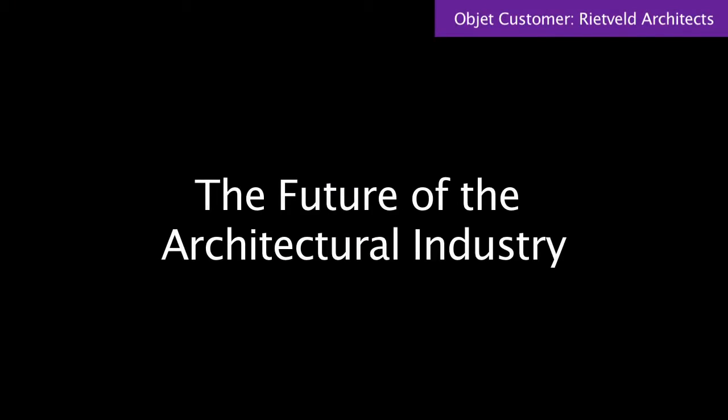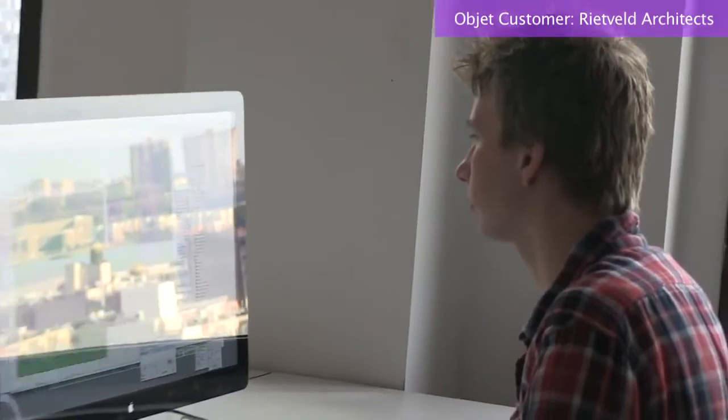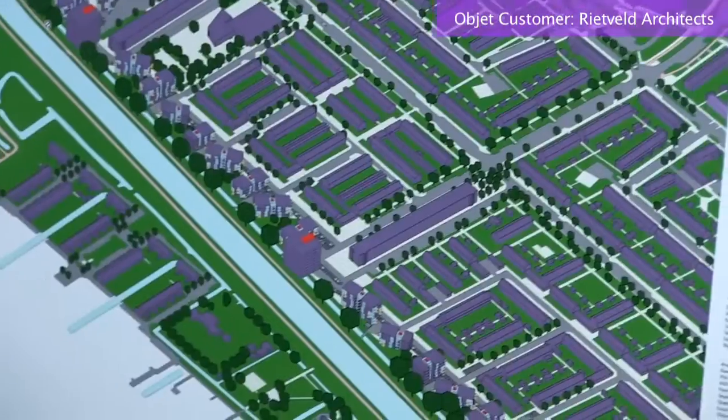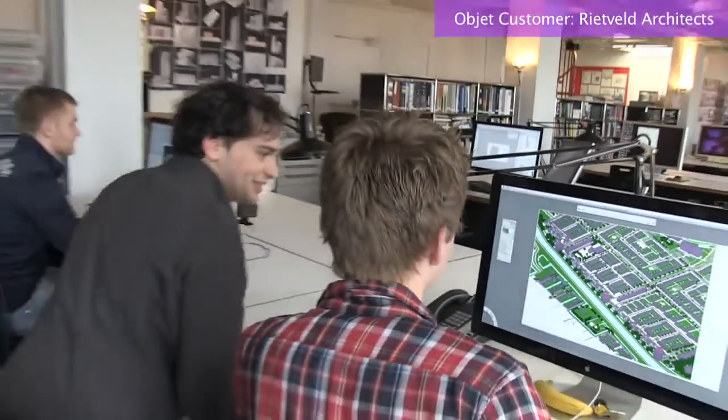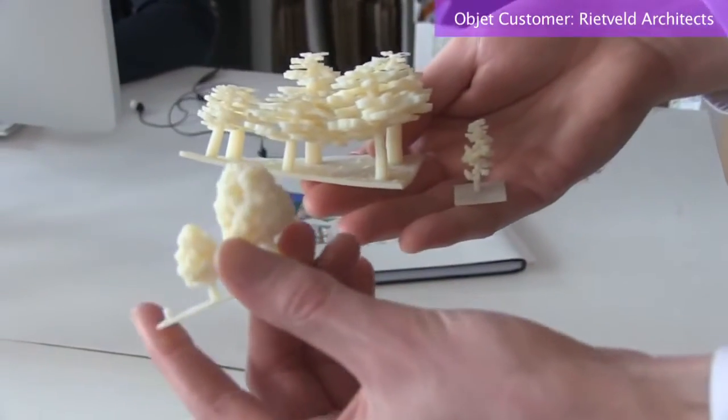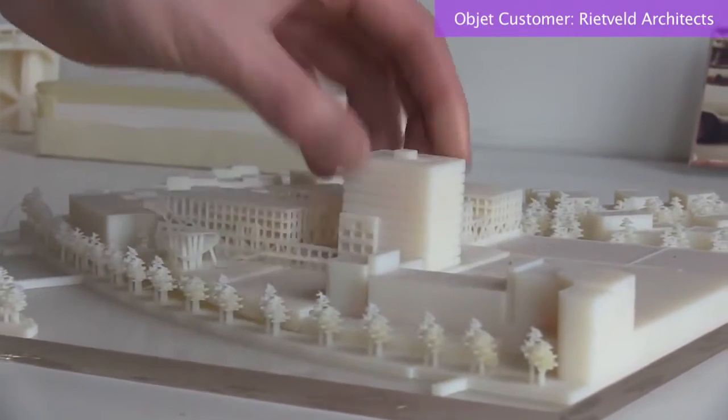3D printing is going through the exact same process as computer drawing went through 20 to 30 years ago. There are people who truly believe this is the future and there are still people out there that really don't see the use for it. If you look at how computer drawing evolved versus hand drawing, clients do not accept hand drawings or hand renderings anymore — they only accept photo-realistic renderings. There will be a point where they will not accept a model that doesn't have the detail level we can provide. The driver is not going to be the architect; the driver is going to be the client.